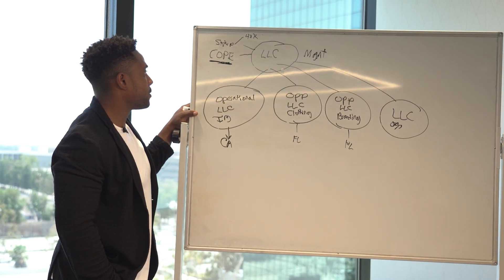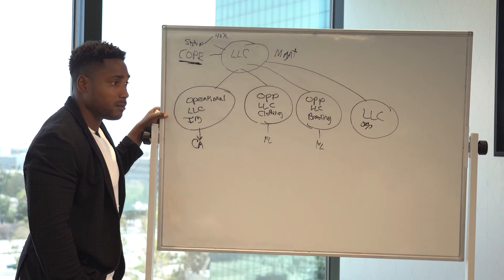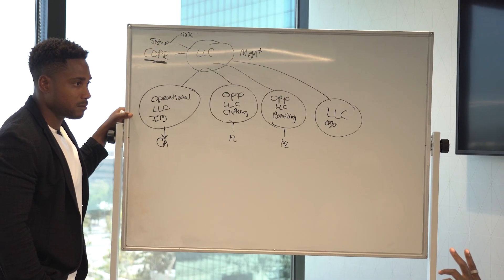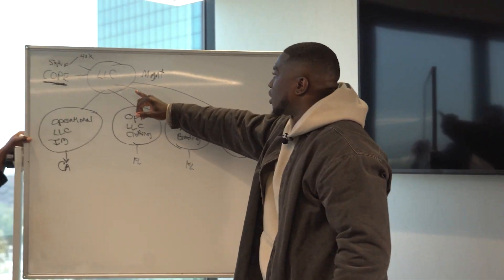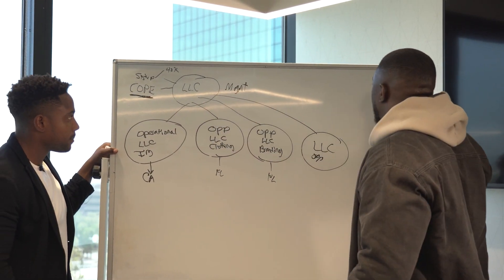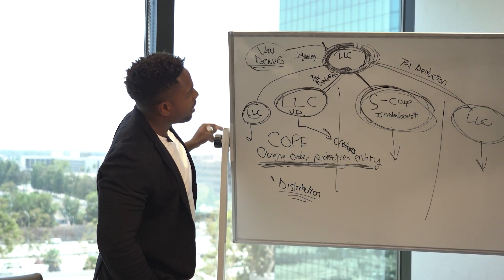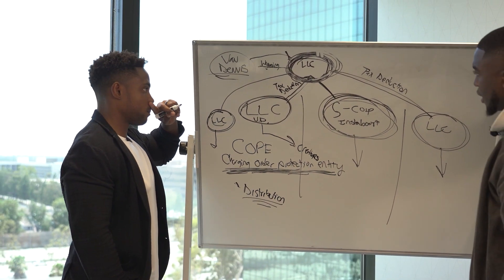We use charging order states to keep your name offline and to keep you protected in the event of a lawsuit, because lawsuits at our age and with the money we're making are real. It doesn't matter if your name's good — people are still going to come at you anyway. This would have to be Wyoming or Delaware. Wyoming is my favorite state to set up the COPE.